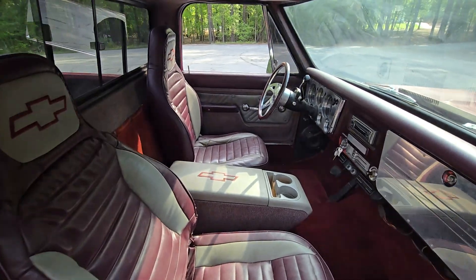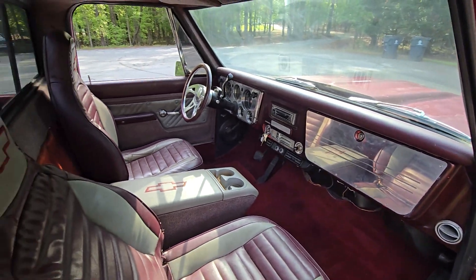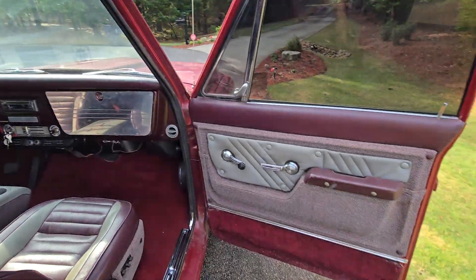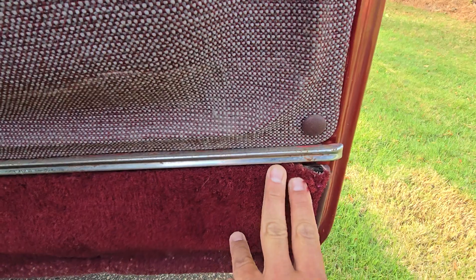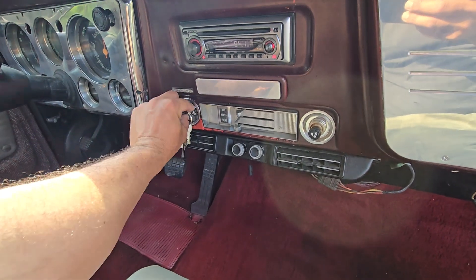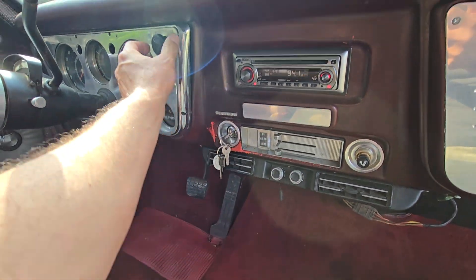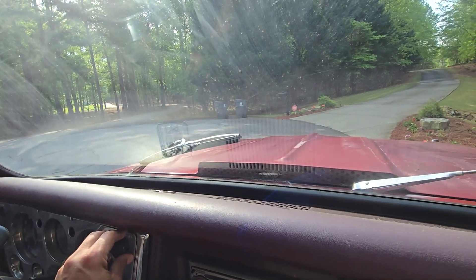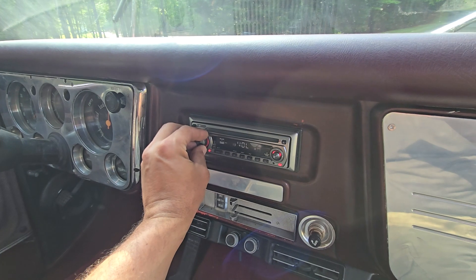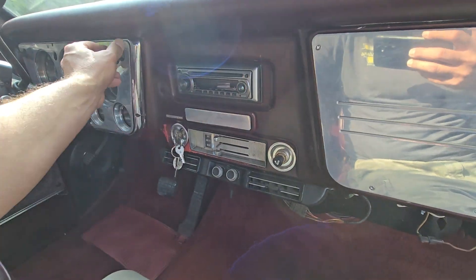Somebody did a bucket seat and center console swap, probably back in the 90s — that's kind of what it looks like. If it was my truck, I'd take these out and put the original bench seat back in it — maybe get it done in burgundy. I actually think the door panels look pretty good; they're dated and there are a couple little spots that could be cleaned up, but it does have the AC unit in it, it's just not hooked up. I turned the wipers on and the wiper motor's going weak for some reason — so it's just a fluke. The radio works and it's got speakers down here.